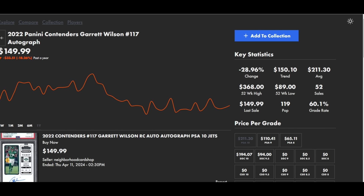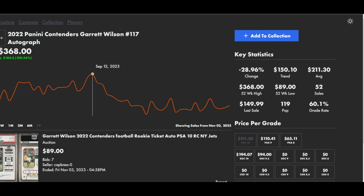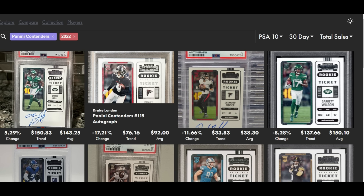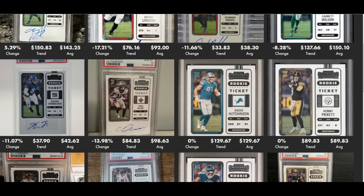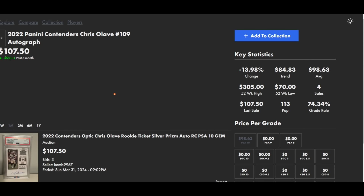Garrett Wilson has about the same conversion rate — 60% — with over twice the population. The low point can be pretty low and the high point can be pretty high: November 3rd $89, September 12th $368. With Rodgers coming back you can create your own projections. These cards get pretty low, and they also get pretty high due to the deep ticket theme, the on-card rookie autos, and the quality. Look at the Chris Olave: 74% raw-to-10 conversion rate.